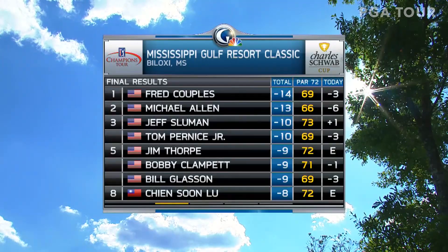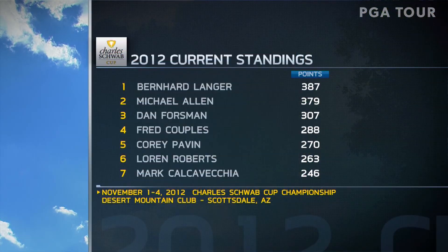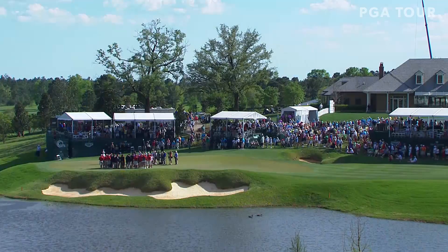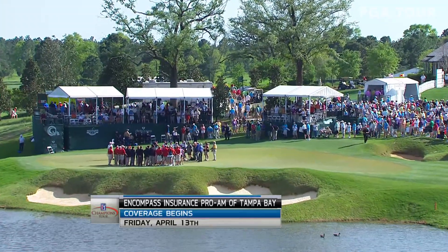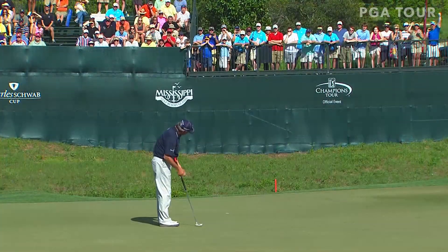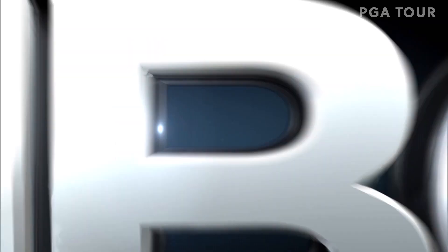An exciting finish — Fred Couples wins by one. The back was bothering him; he couldn't get down to the downhill lie, but it's sensitive on some of those tough lies. Bernhard Langer continues to lead the Charles Schwab Cup standings as Fred Couples moves into fourth place with his win in Biloxi, Mississippi. The Champions Tour will take a couple of weeks off and reconvene in Tampa on Friday, April 13th for the Encompass Insurance Pro-Am of Tampa Bay. What a week it was — a lot of rain to start, a beautiful weekend weather-wise. Fred Couples made it exciting, birdieing the last to win for the seventh time on the Champions Tour. For all of us at the Golf Channel, I'm Brian Hammonds. Good afternoon from Biloxi, Mississippi. This has been a presentation on the only worldwide network dedicated to the game — Golf Channel, part of NBC Sports.